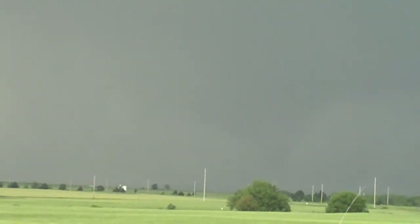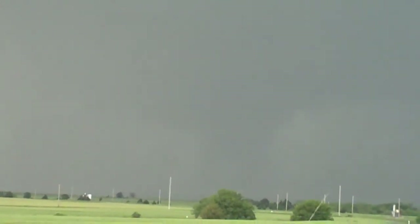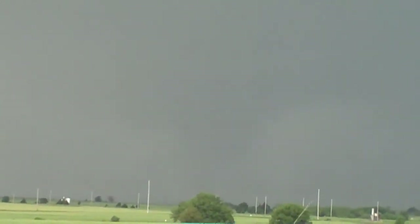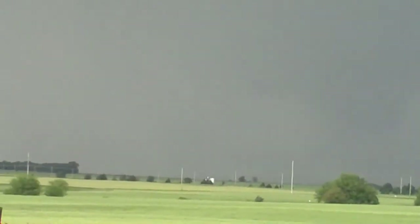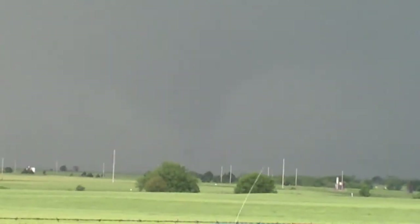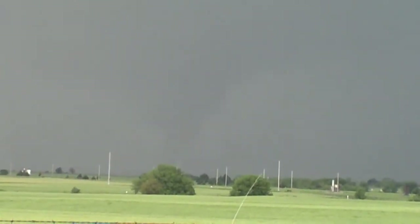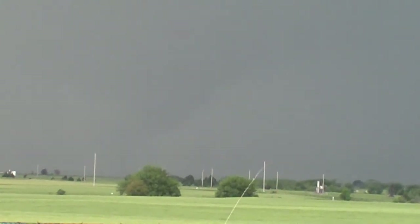I'm going to have to get out of here. I'm going to have to escape. We're going to have to take this one coming out. Oh my god, be careful.